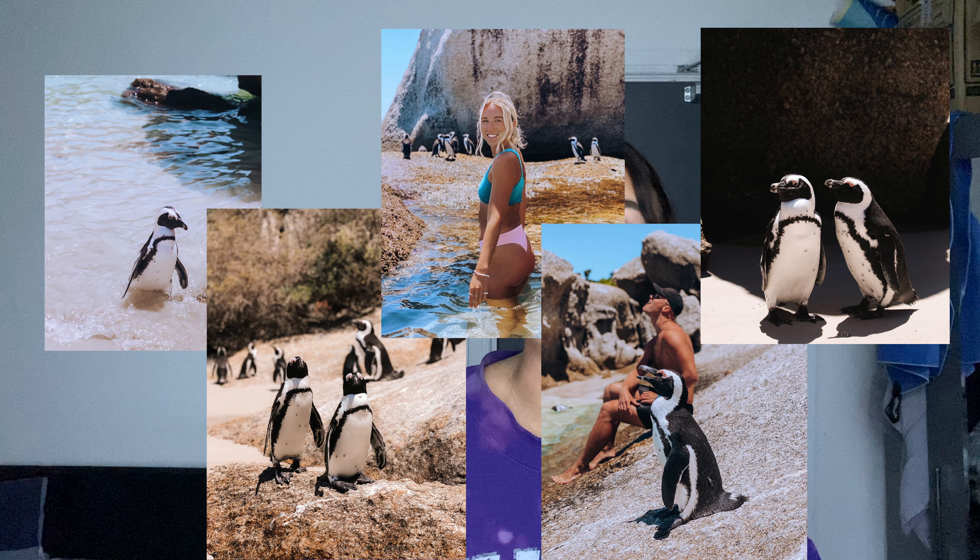You can honestly spend an entire day here because it's so fun and so cool to just see these penguins waddling past you and going on the rocks. So make sure you bring a camera. Here are some of my favorite photos that I got from the day.